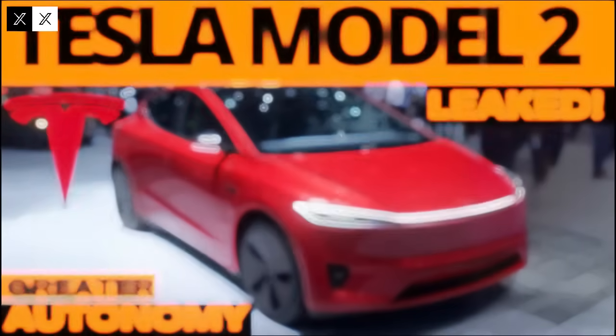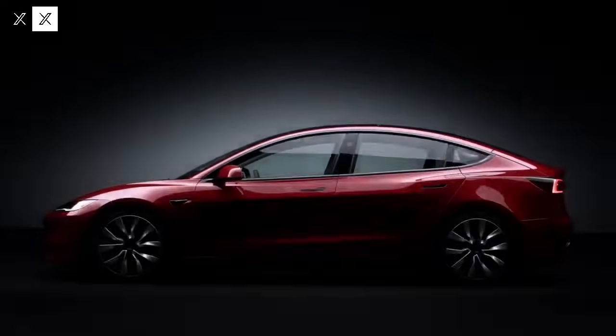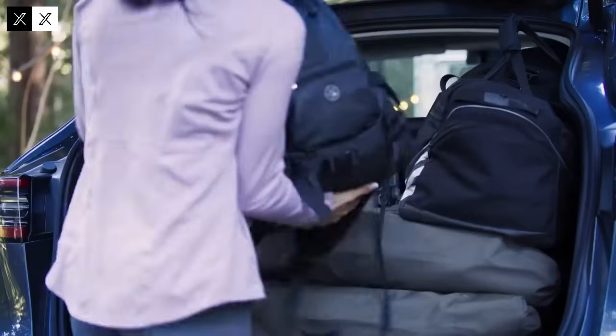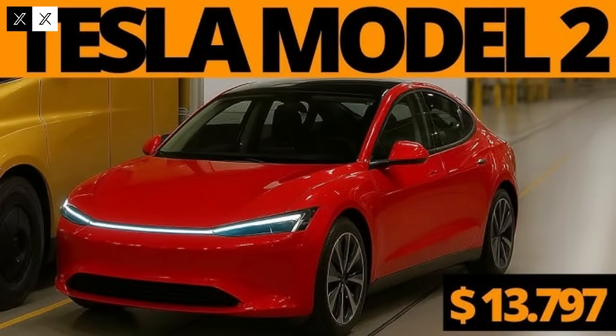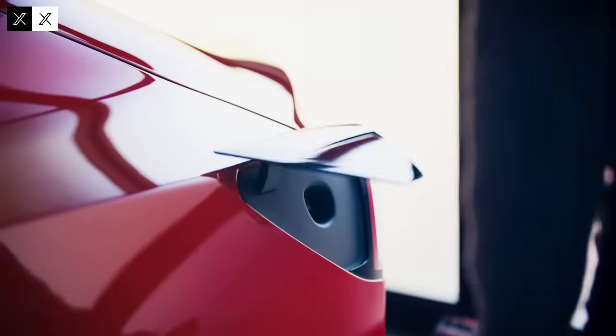Imagine a scenario where driving an electric car is not only an environmentally friendly option, but also a financially viable alternative for a large portion of the population. This is precisely the potential that new sodium-based battery technology promises to offer. Instead of relying on traditional lithium-ion batteries — expensive and complex to manufacture — this innovation relies on a naturally abundant material: sodium. And not some rare industrialized sodium, but the same component found in sea salt. This completely changes the game.